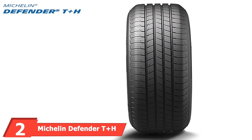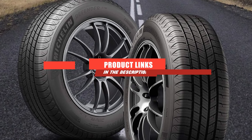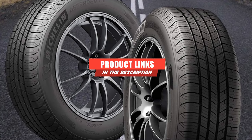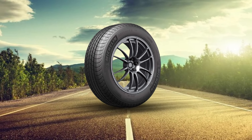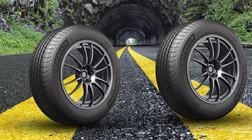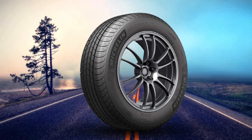Moving on to number two, the Michelin Defender T Plus H. The Defender T Plus H is the most accomplished touring tire on the market, but also the most expensive. Still, if you want a supremely quiet ride on the highway, you can't go wrong with it. The ride quality is also among the best in the category. On the road, the Defender is very responsive and provides the driver with excellent high-speed stability. Traction, grip, and braking are very good on dry, wet, and even snowy roads. Finally, the Defender comes with an 80,000-mile treadwear warranty, which is the best result in the touring category.